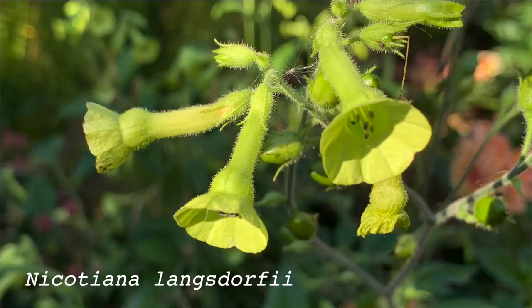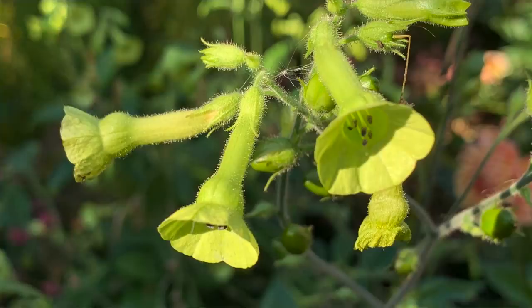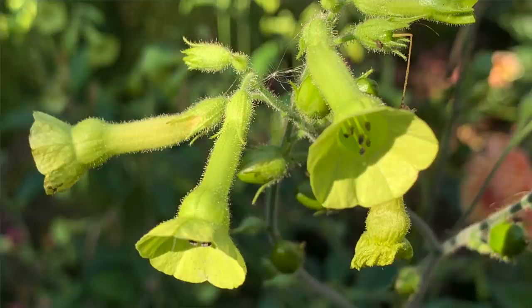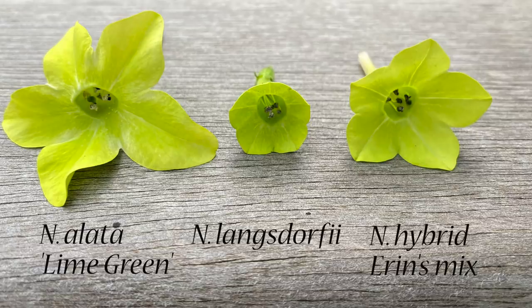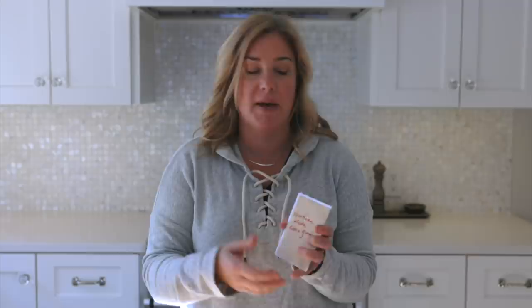Along that same line is another one called nicotiana langstorffii. This has kind of very small, bell-shaped flowers. What's fun is that since I've been growing both of these varieties, what happens when you save seed is sometimes you get a weird little hybrid that has just sort of happened in your garden. So when you save seed from these, it's not necessarily going to be one of the parent varieties. Last year when I grew some of my own saved seed, it was clearly a combination of these two, and I actually liked it the best.